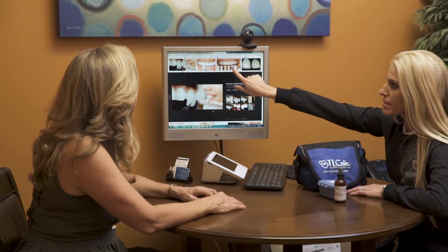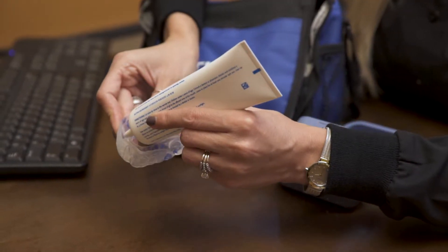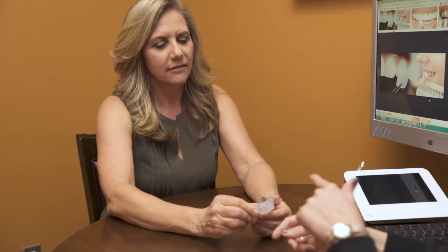What we do is we take an impression of your teeth and send it to our lab in St. Louis, where they custom fabricate a set of trays that fits your mouth uniquely. You put a medicated gel in the tray, put the tray in your mouth, and wear it for 15 minutes. After 15 minutes of wear time, you've killed 99% of the anaerobic bacteria that cause gum disease.